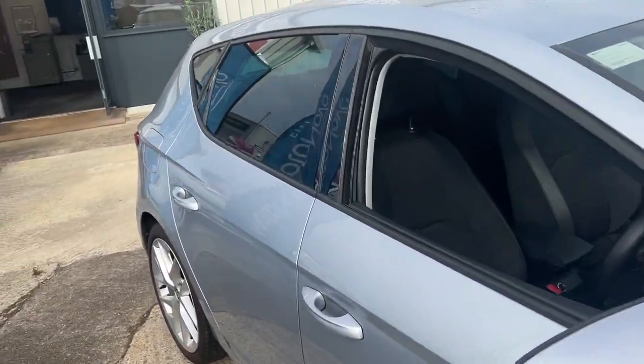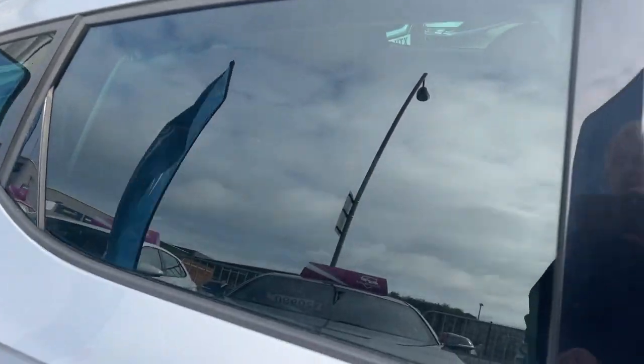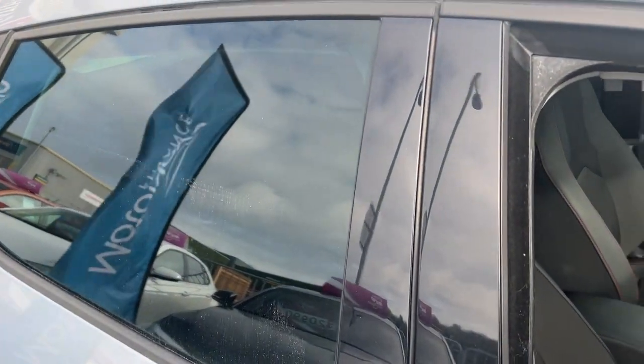Down at the rear we have larger 17-inch alloy wheels. Going to the back of the car, we've got privacy glass in the rear, adding to the sportiness as well as protecting the rear seat passengers and children.